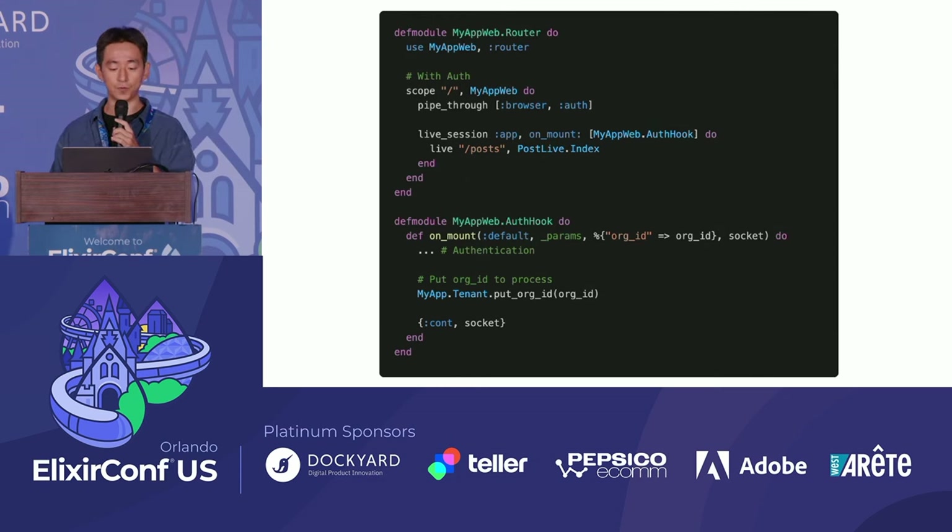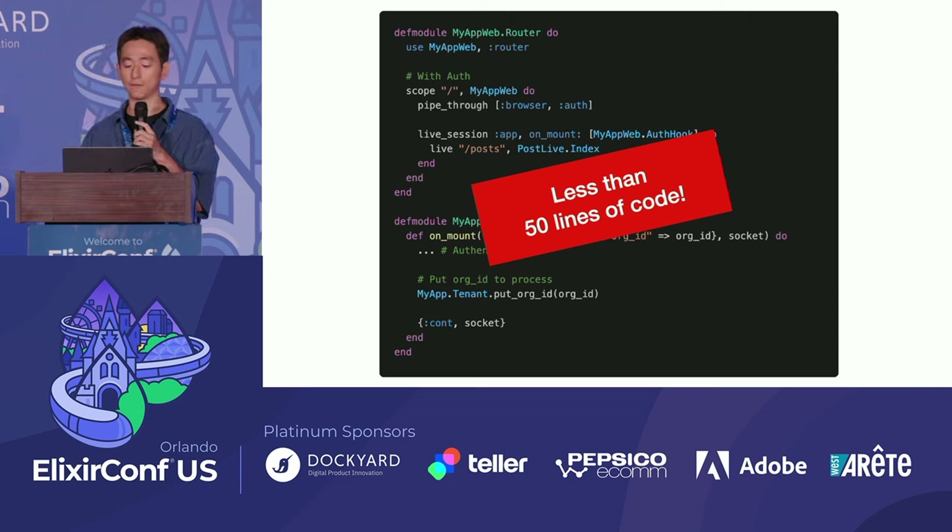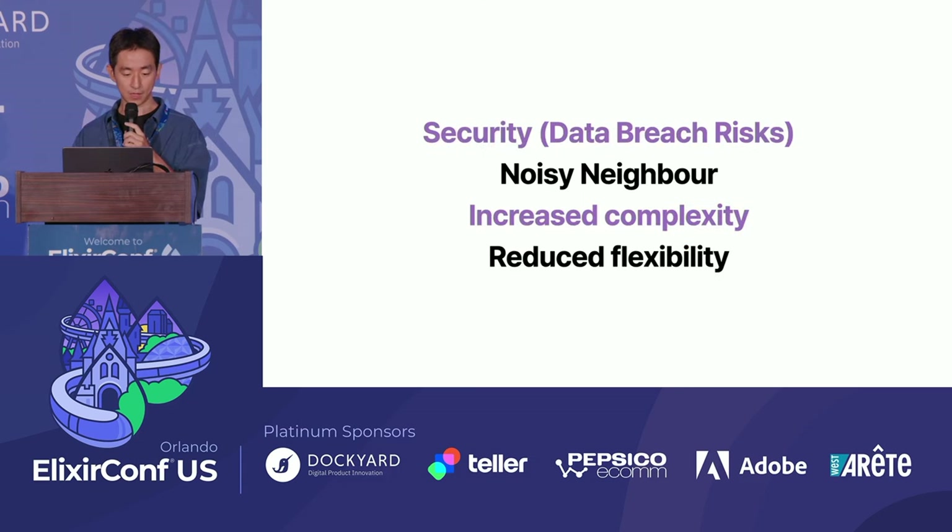If you are using LiveView, you can utilize a hook to always fetch the org_id from the session and put it into the process. Doing this ensures that all query code from incoming requests is securely handled in a multi-tenancy environment. All of this can be applied throughout the entire application with less than 50 lines of code changes.